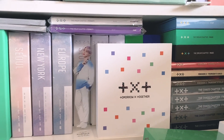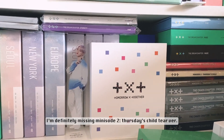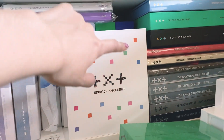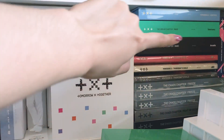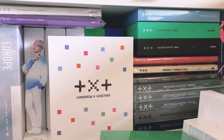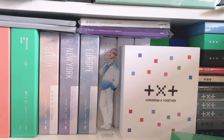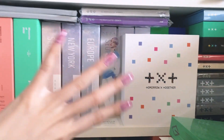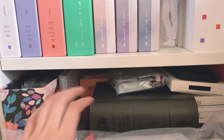Over here I have my TXT album collection. I think I have all of their albums — I might be missing a version or two, but I pretty much have their full discography from their debut album. It's still kind of in order but gets out of order a bit; I pretty much sort by size and shove the smallest versions of the Chaos Chapter Fight or Escape over there. I also have a pre-order benefit piece that I really like as a centerpiece for my TXT collection.